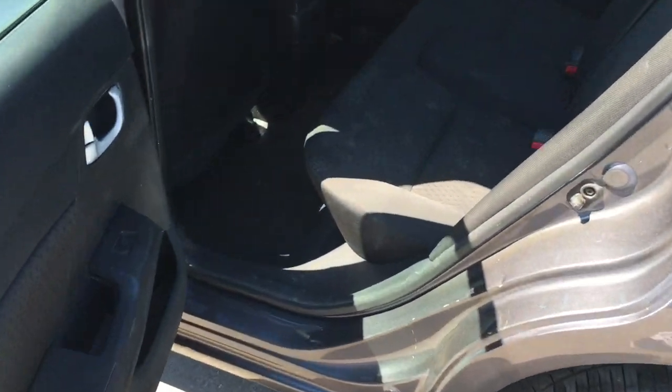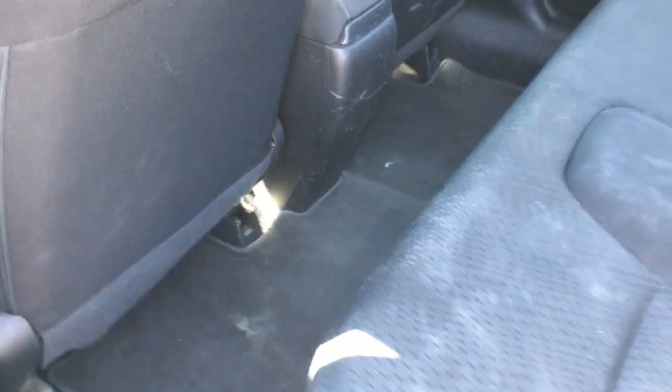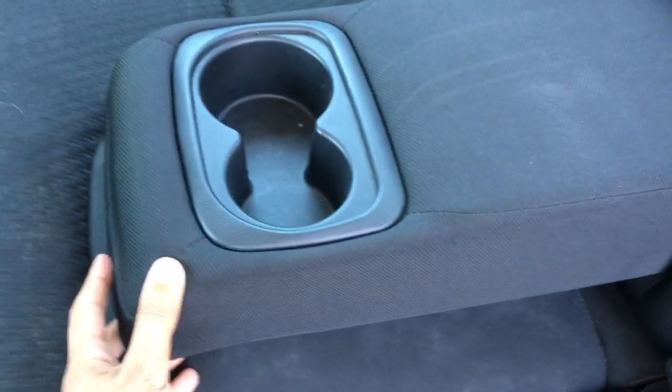Taking a look at our back seats, we've got three of them, making it a total five-seater vehicle. Black cloth interior of course, with tons of leg space for your back passengers. There's a little pouch on the back of the front passenger seat to store a magazine. Right in the center is an armrest with two cup holders to keep everyone comfortable.